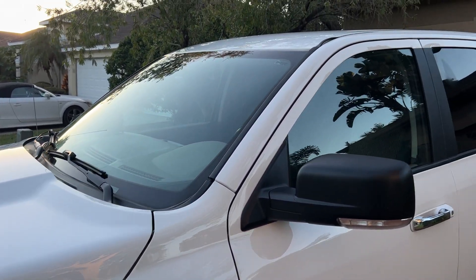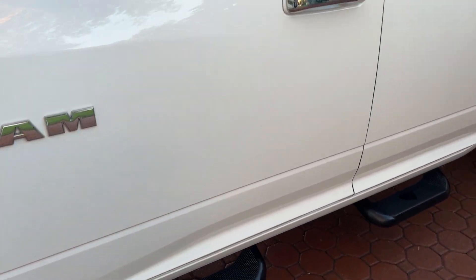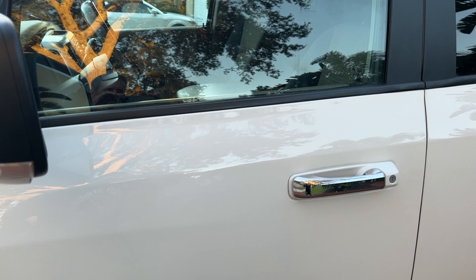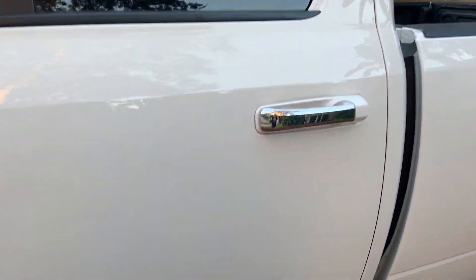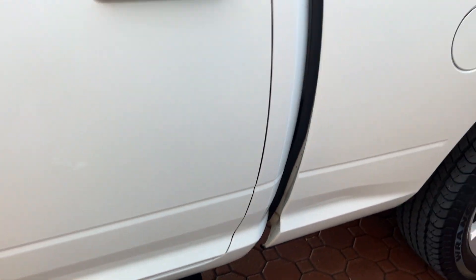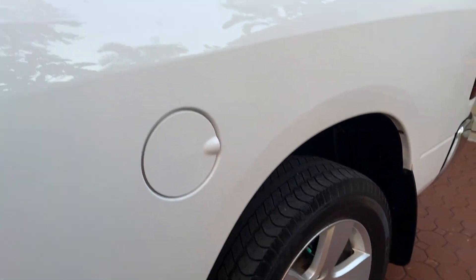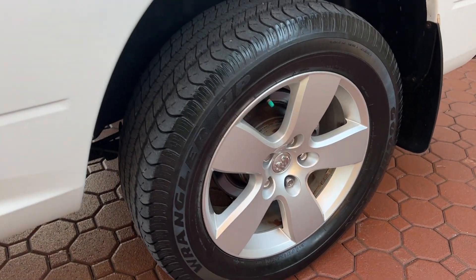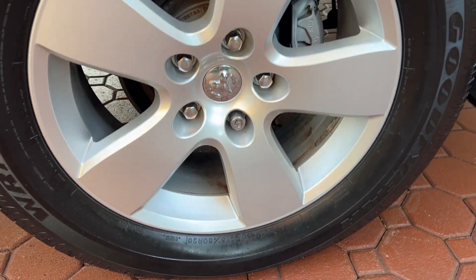It only has 83,677 miles. It's the nice big four-door quad cab with the Hemi, power windows, locks, tilt, cruise. I believe it's got XM radio and Bluetooth. It's got a power seat, lumbar, sprayed-in bed liner, and super, super nice big Goodyear Wranglers all the way around. I believe these are 20s.